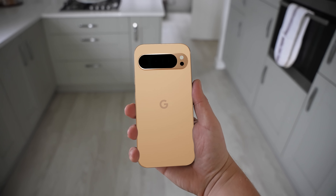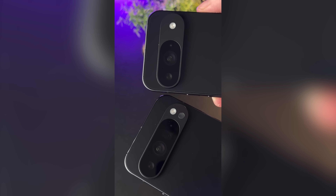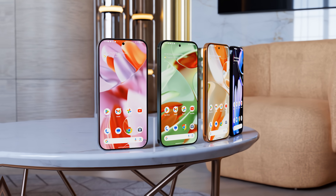Today we've got new hands-on videos with the Pixel 9 Pro XL and the Pixel 9. We've also got confirmation of some major upgrades to the camera system, so hit subscribe now and we'll get right into it.